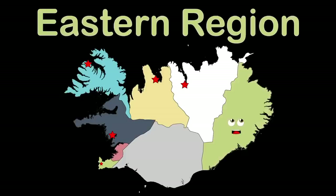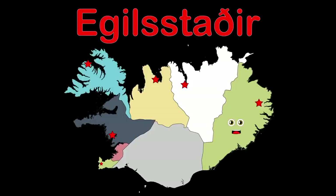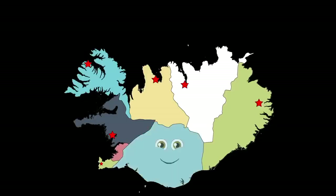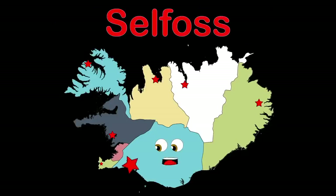I'm the Eastern Region, I'm in the East. Egilsstaðir is the name of the county seat in me. I'm the Southern Region, located in the south. Selfoss is my county seat. If you visit, I don't know what it'll cost.